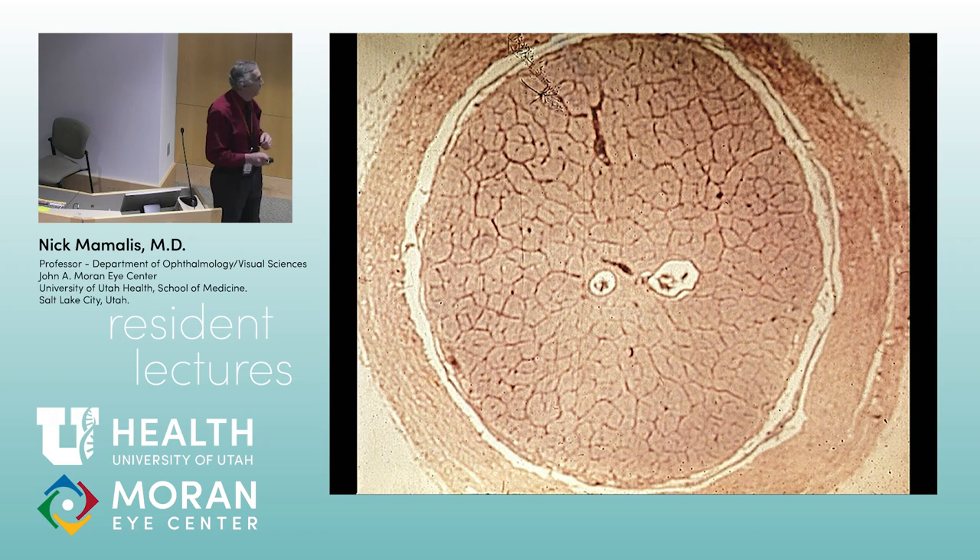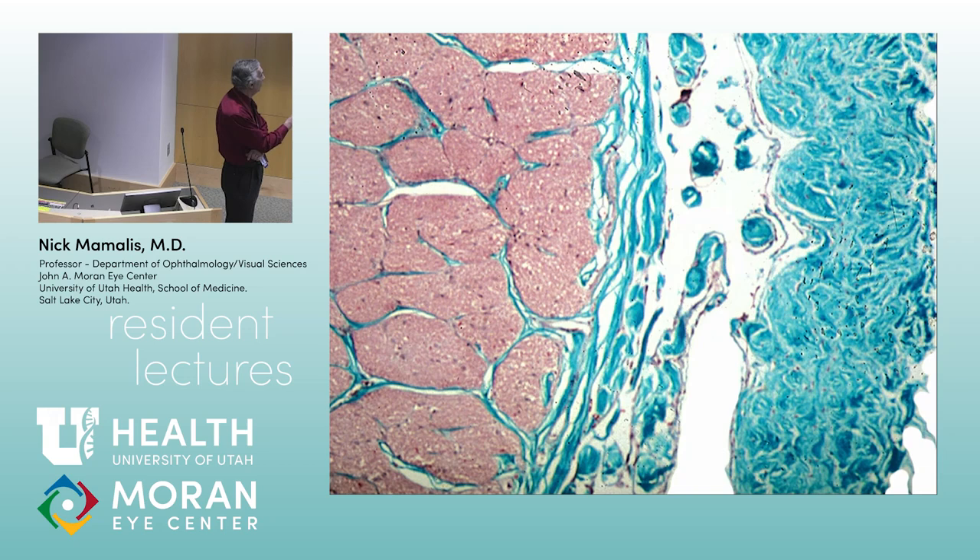Looking at a close-up here: trichrome stain, axons in red, and the tissue on the right. Here's the sheath, here's the arachnoid granulation, subarachnoid space. Look at the little pia septae — these send little fibers around the columns of axons. Here are the columns of axons running down. This is a cross-section, and this one is longitudinal.